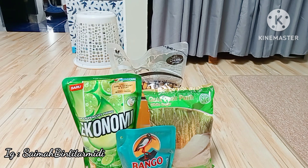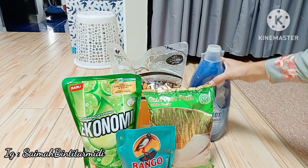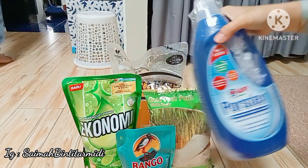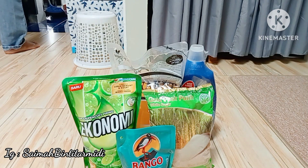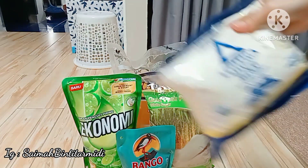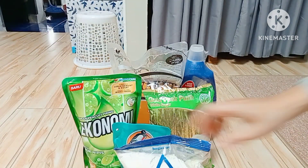Semoga hari ini tarikannya lancar ya teman-teman. Oke dilanjut ke videonya. Nah ini aku tadi beli sabun pencuci piring ekonomi.